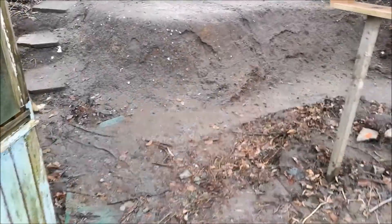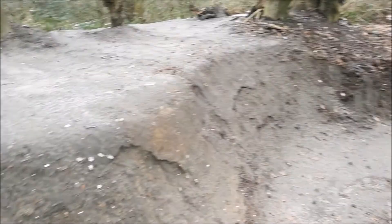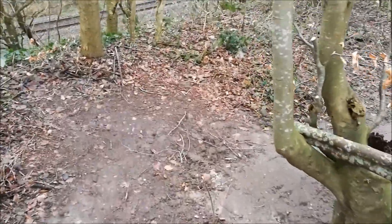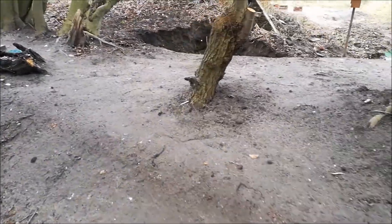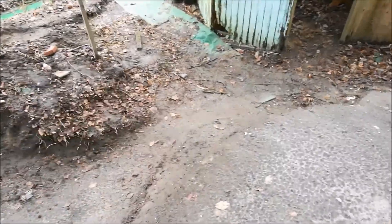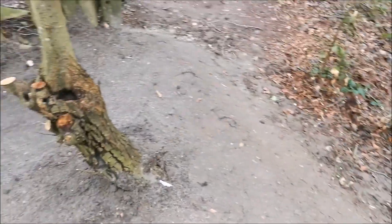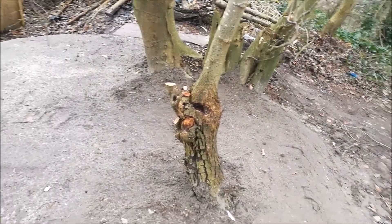Dann habe ich hier gewerkelt – kann man, glaube ich, erkennen. Jetzt kann man ein bisschen Konturen sehen. Ich würde auf jeden Fall noch ein bisschen Erde draufpacken, das wird ja noch ein bisschen absacken.